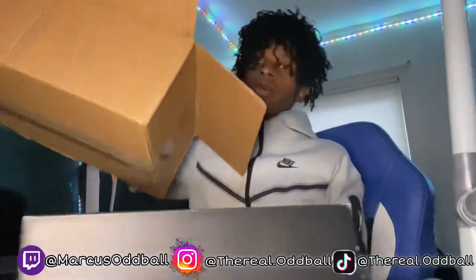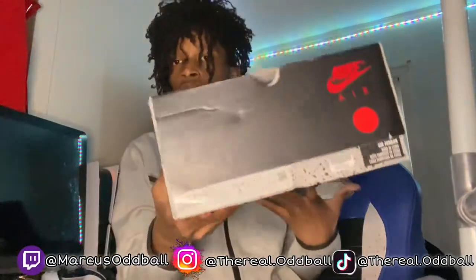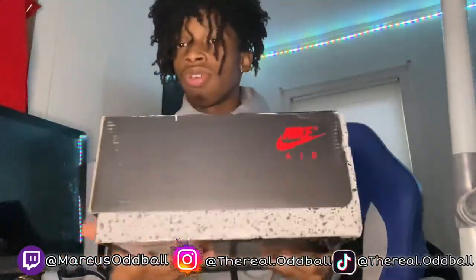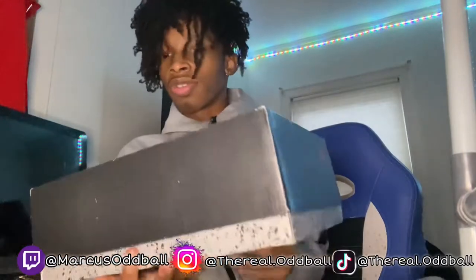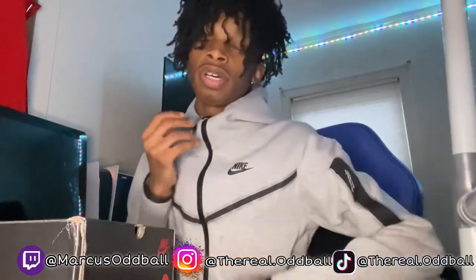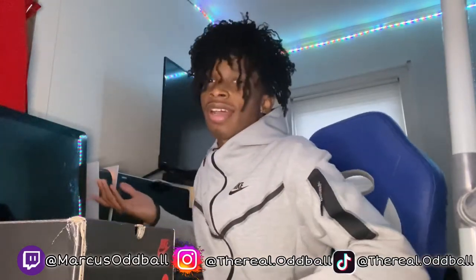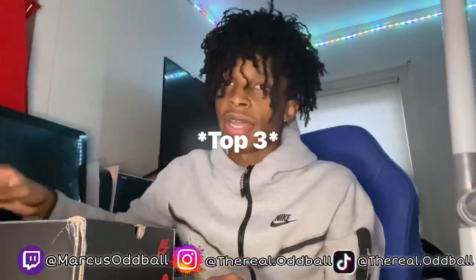I didn't even tell y'all what shoe I ordered. I wanted some Jordan 5s — I don't have a single pair of Jordan 5s in my collection. I don't know why but Jordan 5s have been looking really cool to me lately, so I got the Top 3s. Y'all don't know the Top 3s? I'm gonna put a picture right here. So I got the Jordan 5 Top 3s and we're about to open them up.